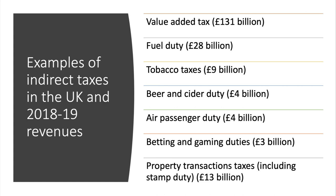Some examples of indirect taxes and the revenue they generate: VAT is by far the biggest at £130 billion plus per year. Fuel duty brings in a lot of money — nearly £600 million a week. Tobacco taxes are moving up towards £10 billion a year. Beer and cider duty, passenger duty on airfares, gambling duties, and indirect taxes in the property market including stamp duty also generate quite sizable revenues.